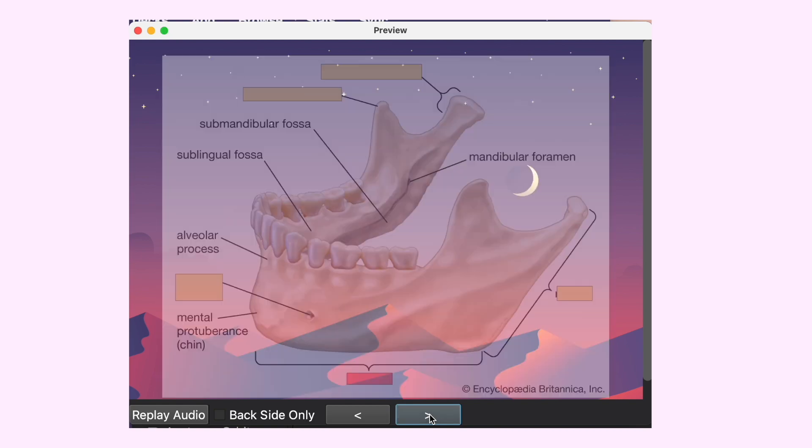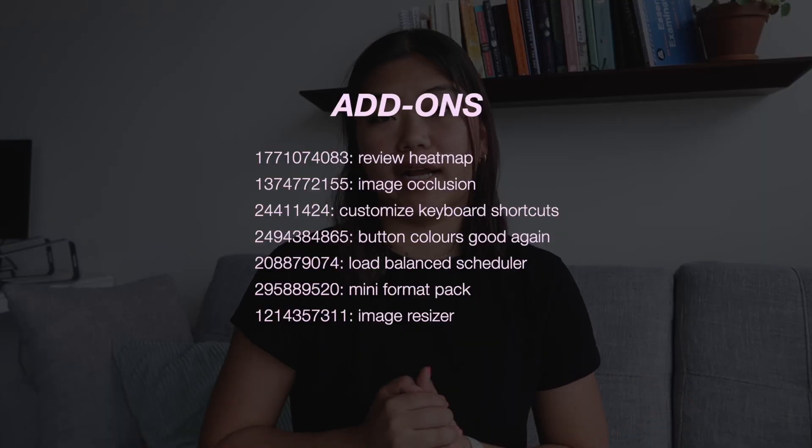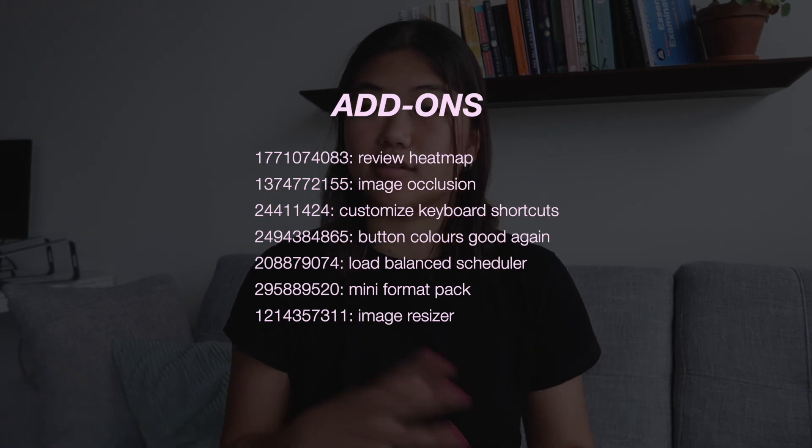The second type of card is image occlusion. If you have an image with multiple labels, you can hide all the labels and then reveal them one by one. This is great for studying anatomy or anything in a big table format. Finally, the third note type is a big picture summary card, which looks like a traditional flashcard. Honestly, it's my least favorite card type to make, but I use it to cue memorization of processes — I found that if I only had cloze cards asking me specific details, I was missing out on the bigger picture. As for add-ons, I'll put a couple on the screen right here — these are additional tools built by third parties that improve the user experience and have some cool features.